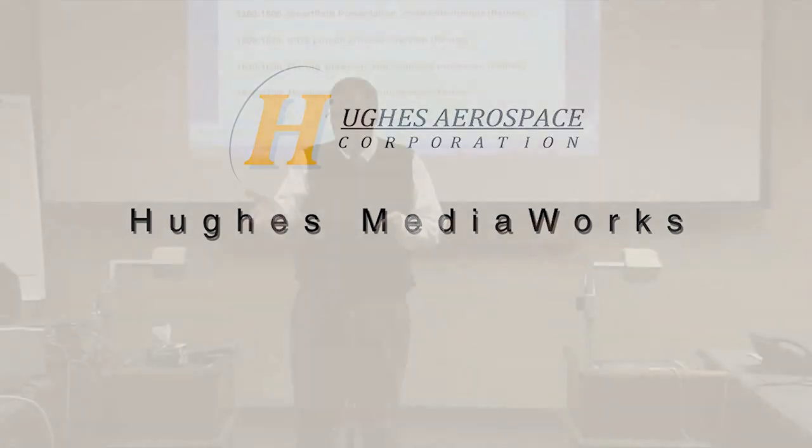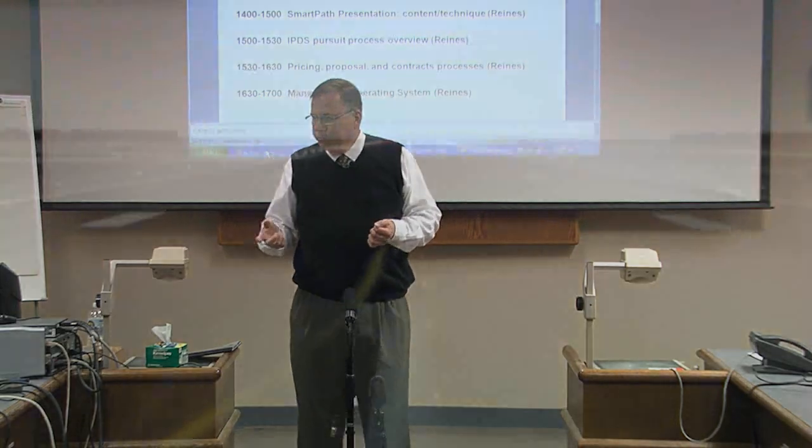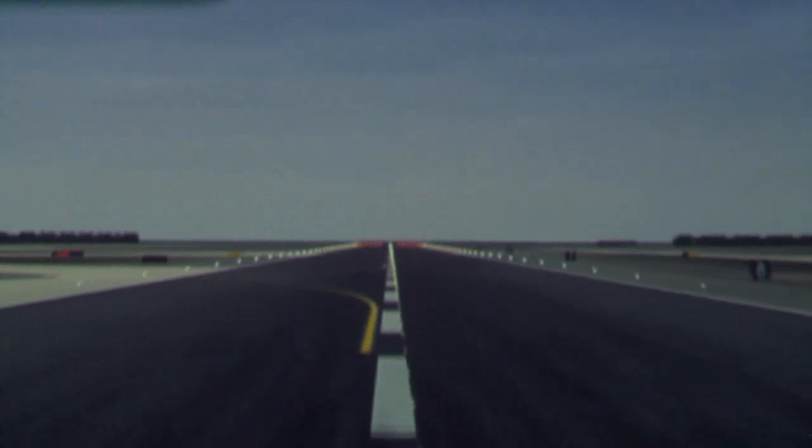Hughes Media Works. Hughes Media Works produces industrial media that communicates complex technical material for marketing and training — for example, the video you're watching.